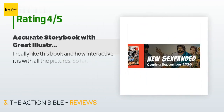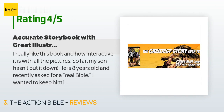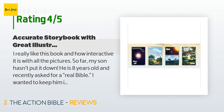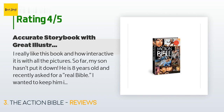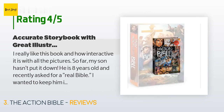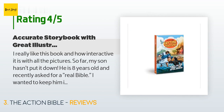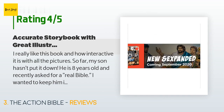A customer said: 'I really like this book and how interactive it is with all the pictures. So far my son hasn't put it down — he is eight years old. I wanted to keep him interested in the word, so I opted for this instead of a traditional Bible. He is learning so much and the stories are accurate, while adding things here and there to make it story-like. The only thing I wish is that some real scripture verses and references were included.'